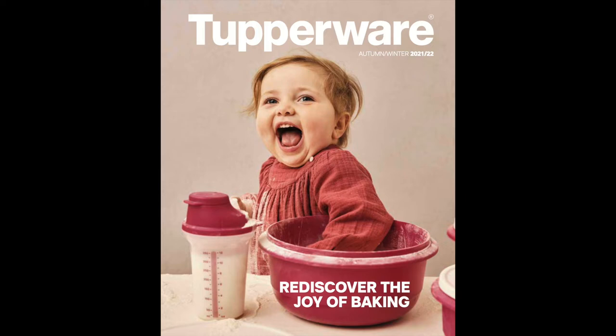Hi everyone, it's September 2021 and we have a brand new Tupperware catalogue, so I'm going to talk you through it. In these slides you will also see that I've changed the prices from euros to sterling, because we don't have a paper catalogue in the UK with sterling pricing, so hopefully this will help you.